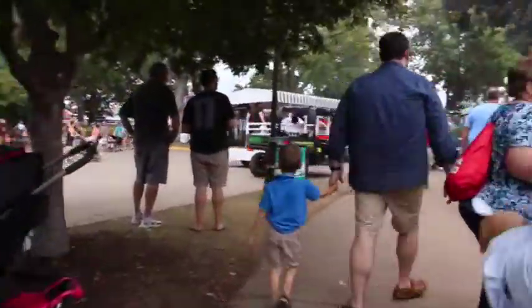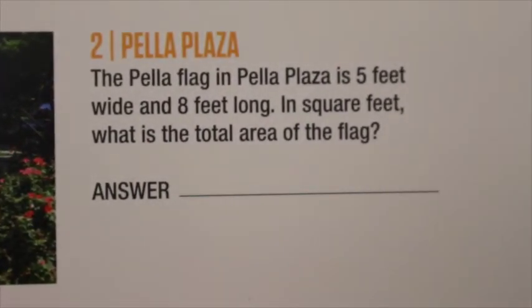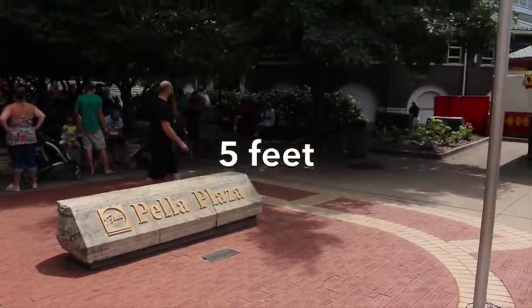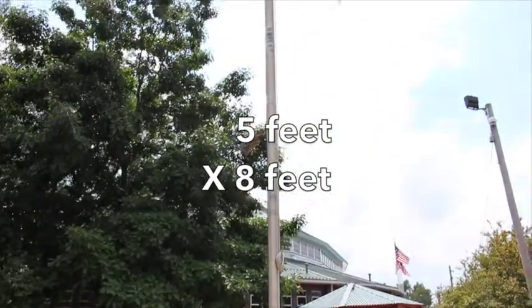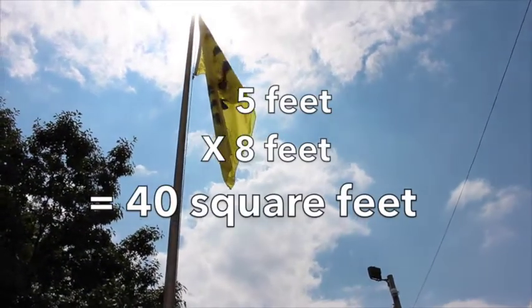Number two, Pella Plaza. The Pella flag in Pella Plaza is five feet wide and eight feet long. In square feet, what is the total area of the flag? To find the total area, take the width of the flag times its length, or five feet times eight feet. This gives you a final answer of 40 square feet.